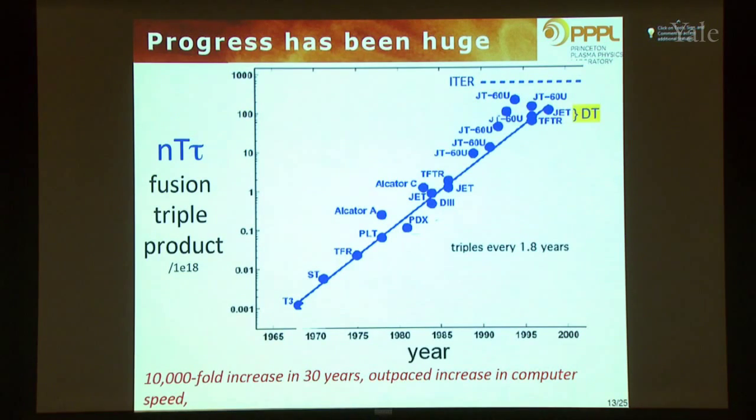How have we been doing? This is a plot of the triple product — density, temperature, and confinement time — as a function of year. You can see down in 1968 it was at a low level and has been going up very steadily, doubling every 1.8 years. This is actually a faster rise than the increase in computer speed. It's about a factor of six short of what we need for ignition, but we've been making substantial progress.